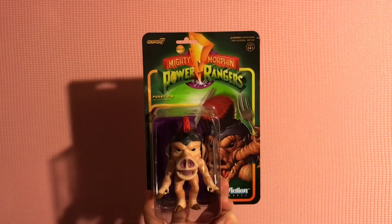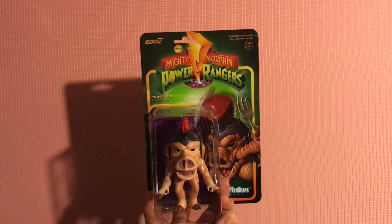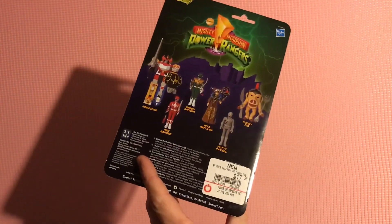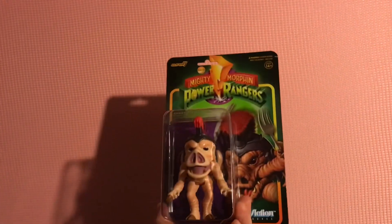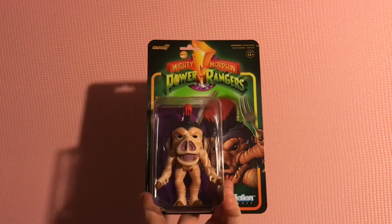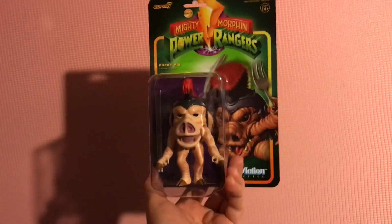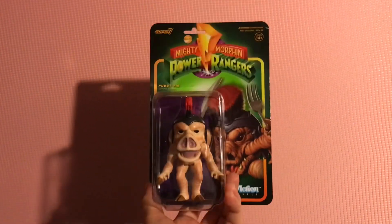I'm gonna surprise some of y'all with this one. That's right — Power Rangers Pudgy Pig! Wasn't even paying much attention to him when I was in GameStop, but after I turned the camera off something about him just started calling to me. Had a five dollar coupon, made him $12.99, so yeah — came home with Pudgy Pig. Catch you on the next episode of the Figure Trap!